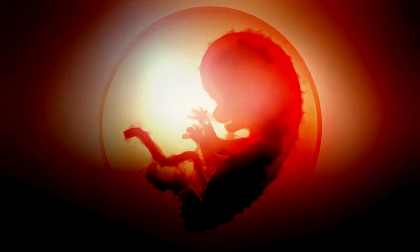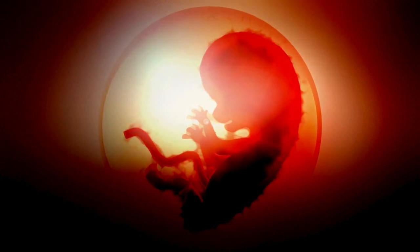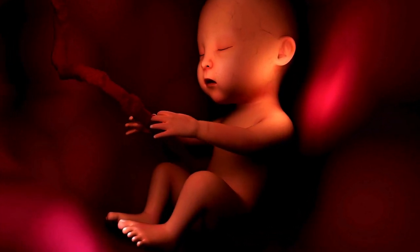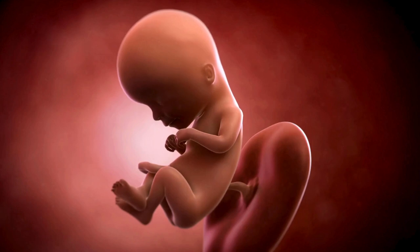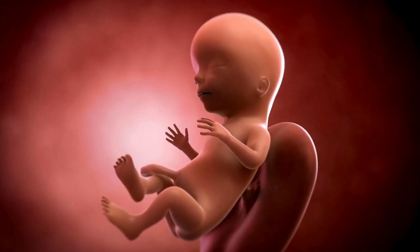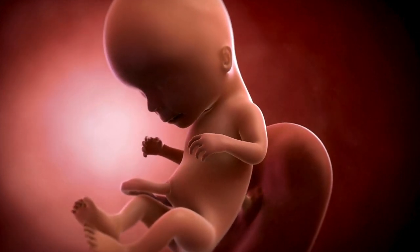Your baby has more than doubled in size in the past three weeks. Their intestines, which started out as part of the umbilical cord, have found their new home in the abdominal cavity. Their tongue and vocal cords are getting ready for their debut at birth. Their eyes are moving closer together, their ears are in place, and their fingerprints have formed.